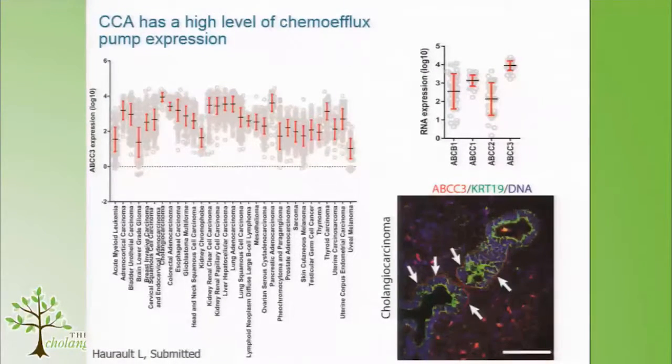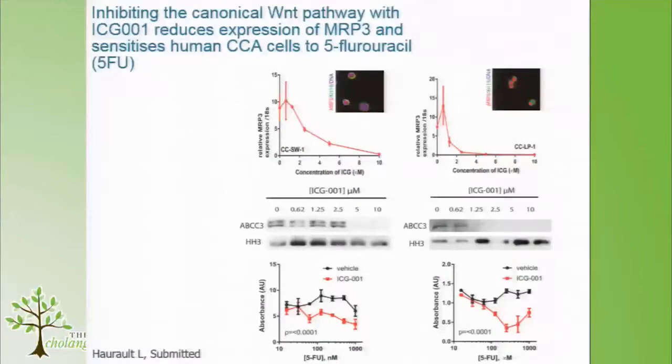This work was done by Lucille Horat, a French student in my lab. She started by looking at TCGA datasets across all tumours examining chemotherapeutic efflux pumps — proteins expressed on the cell surface that drive chemotherapy out of the cell. She found that in cholangiocarcinoma there's very high expression, higher than any other tumour, of MRP3, which is multidrug resistance protein 3, also known as ABCC3.